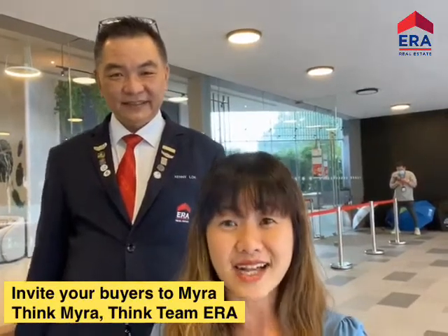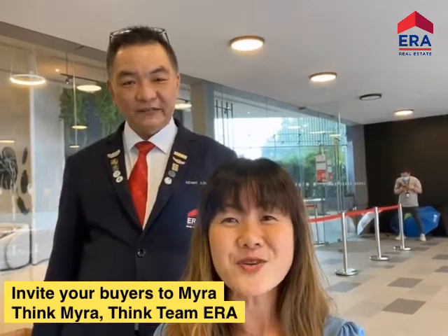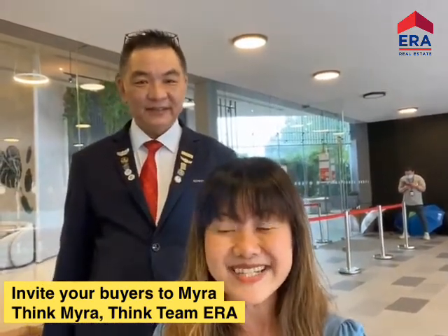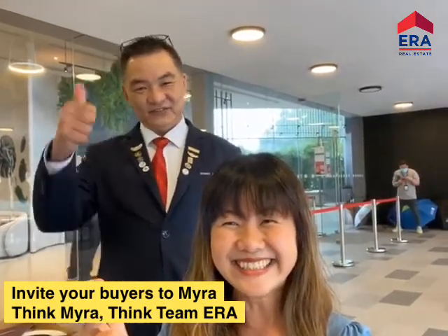Guafong gave a really good mass briefing which I attended — that's why I was excited to find out more about Myra. There won't be any more mass briefings, but you can visit the showflat with our team. The slides are also available on the ERA portal. Teammates, log on, get those slides, and make an appointment with Kenny and the team. Supply is limited, so when you think Myra, think ERA — see you soon at Myra!